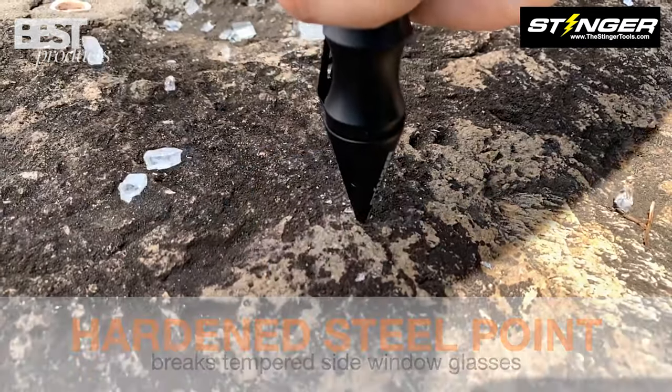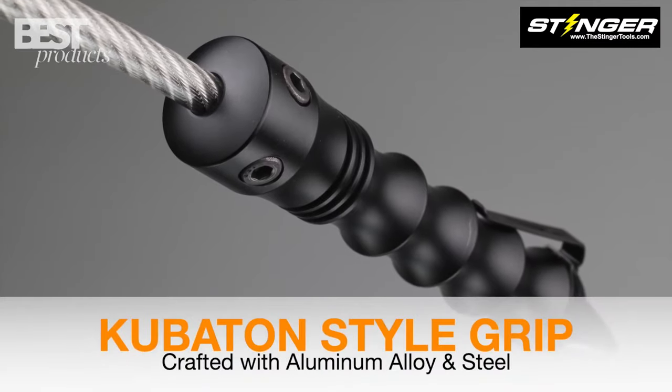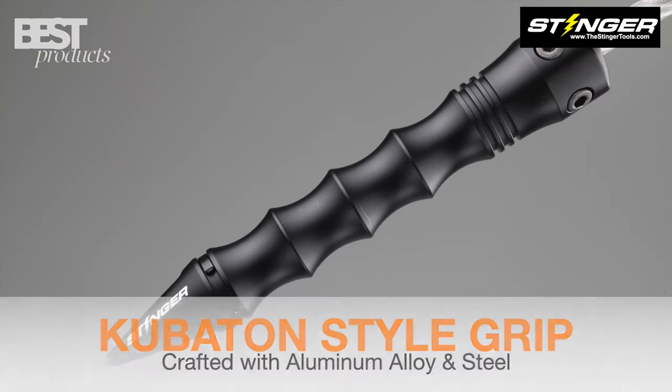This multifunctional device also includes a seatbelt cutter and window breaker. Disassembly is effortless with an Allen wrench. Crafted from hardened carbon steel, the Stinger Whip is an excellent tactical weapon for self-defense.